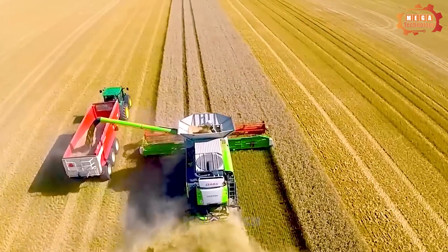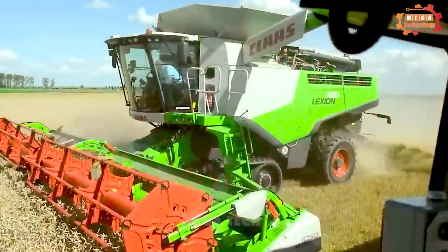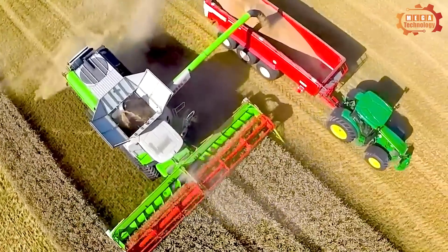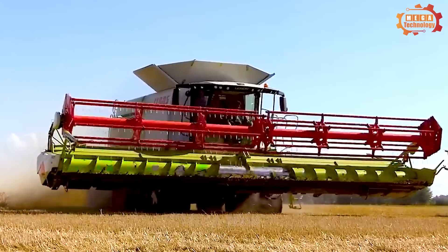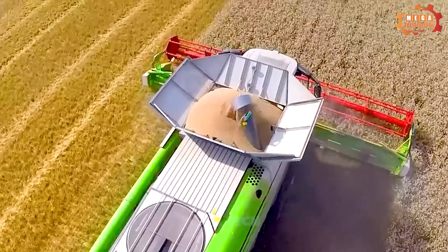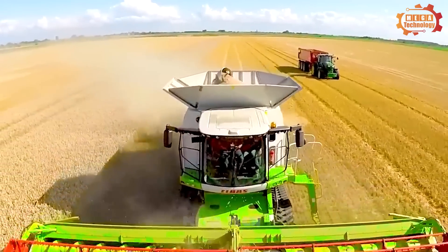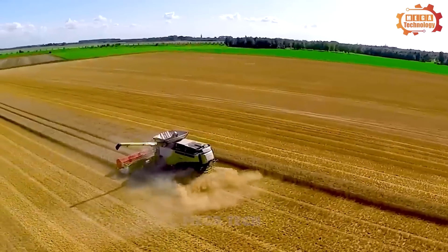As the combine harvester moves forward, the nose spreads the rice inside and outside the harvesting area. The reel lifts the rice plant, sweeps it toward the cutting knife, and supports the cut at the base. The cutting knife then places the plant on the conveyor belt, which brings it to the threshing chamber, where the grain is separated from the straw and screened from impurities.